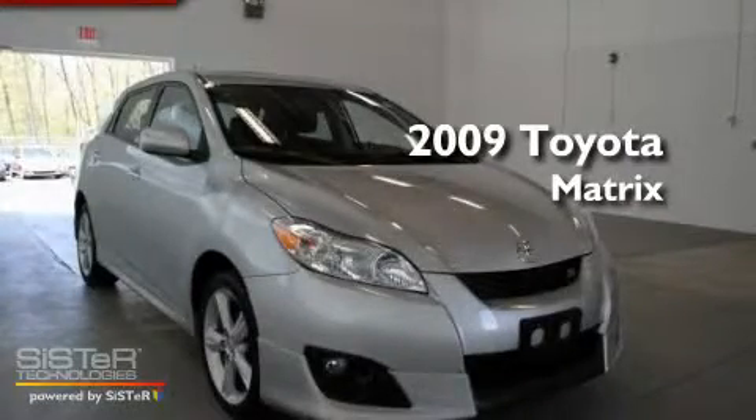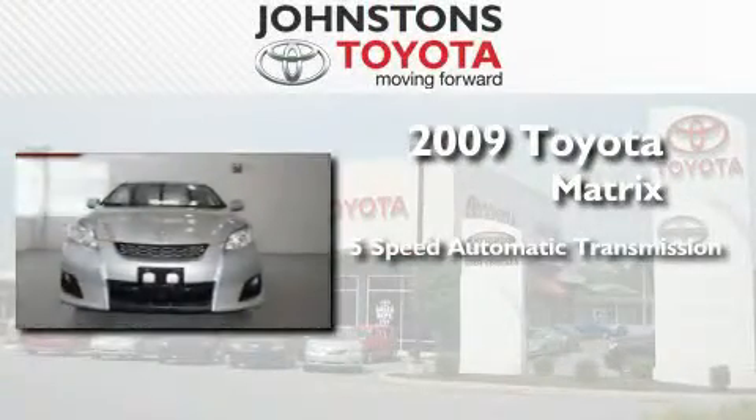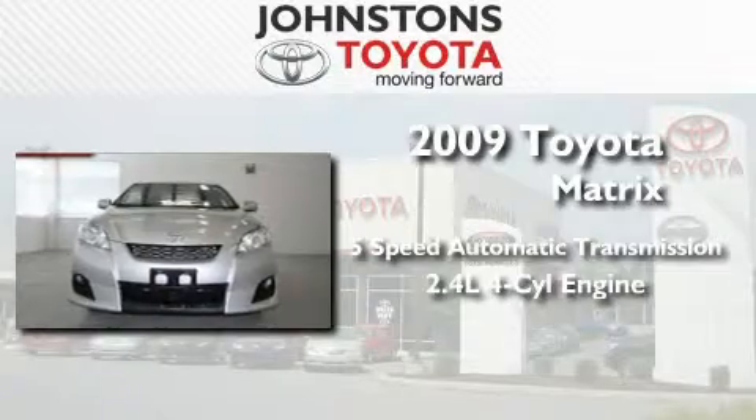This is a certified pre-owned 2009 Toyota Matrix. This compact has a 5-speed automatic transmission and an inline 4-cylinder engine.